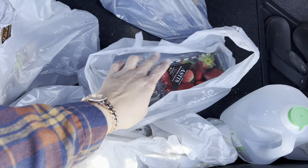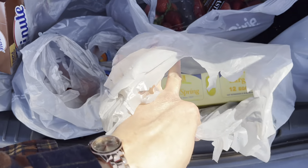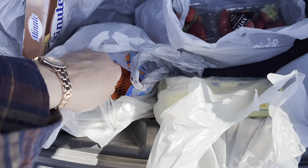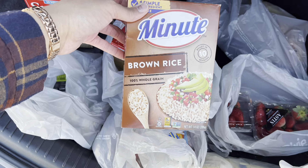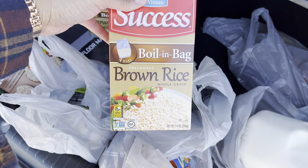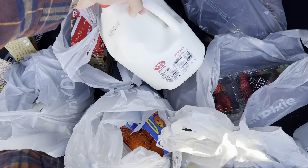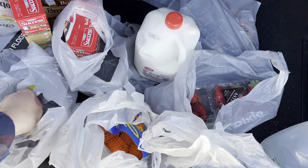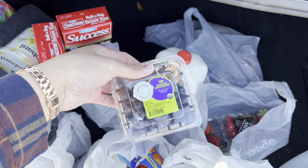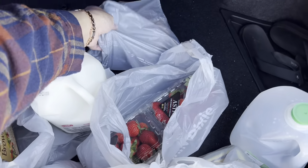Let me show you what did come off. I was able to get these strawberries — they were buy one get one. A 12 count of eggs. The oranges came off. Four boxes of brown rice: one regular and three boil-in-the-bag. A gallon of milk. The Chobani yogurt. And the blueberries — they were buy one get one too. The water and the grits I paid for separately.